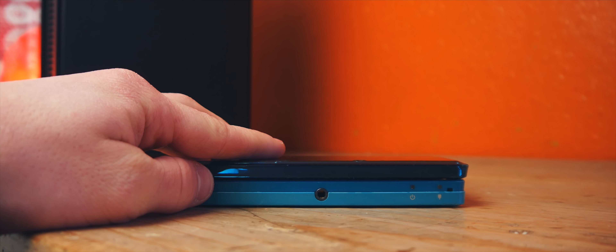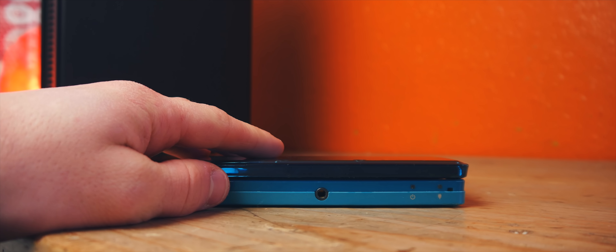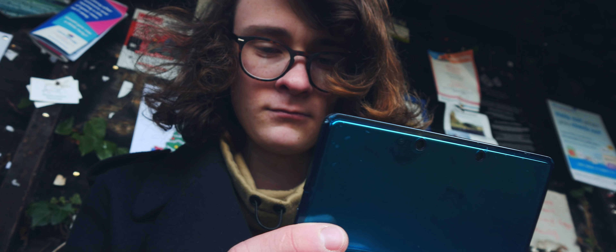Not to mention its phenomenal standby preservation. I can leave this console on for weeks with the lid closed and come back to it finding that it still has charge left. Without getting too technical, the main screen has a max brightness of 147 nits, and this is extremely low considering the iPhone 5S has a maximum brightness of 500 nits, but again, this does mean that the battery does last a lot longer.